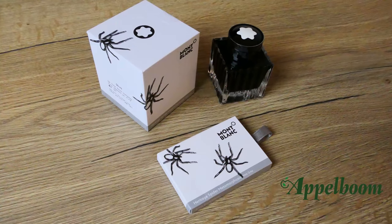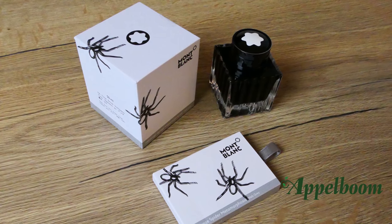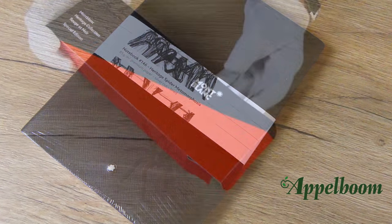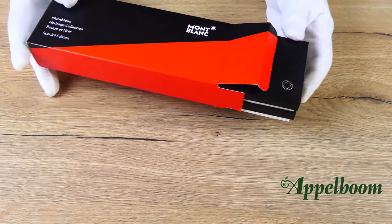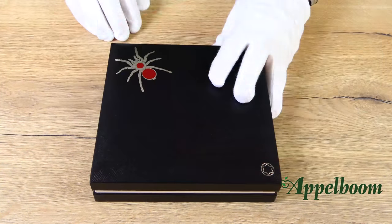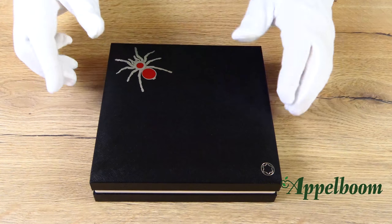To complete this spider collection, Mont Blanc also created a matching ink and notebook. The color of the ink is gray, inspired by a spiderweb, while the spider on the notebook is applied with a flock technique on the black cover. The special edition comes in the standard rectangular luxury Mont Blanc gift box with a special black and red carton sleeve as a reference to the Rouge & Noir collection. The limited version has a square box with a spider embossed on it, also covered with a black and red carton sleeve.